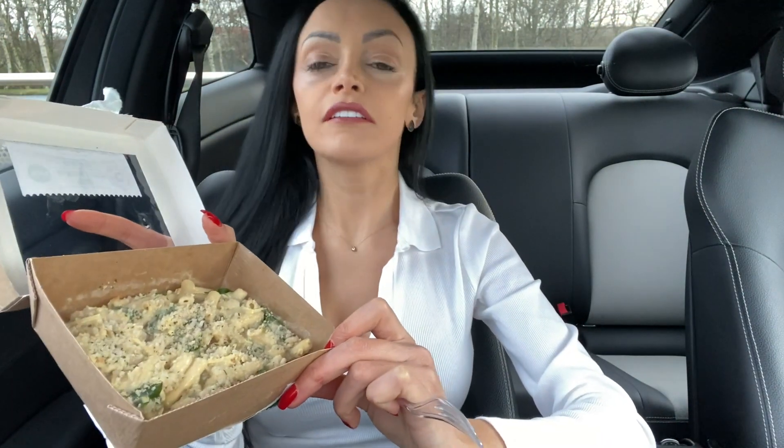The cashier in Costa was so sweet. He complimented my hair — he was like, 'Oh, your hair looks amazing.' He made my day. So this is how the macaroni cheese looks like.